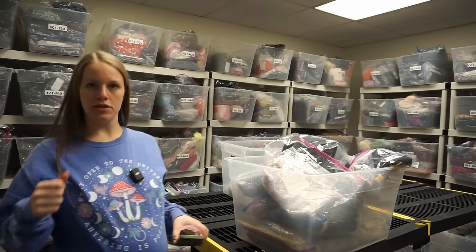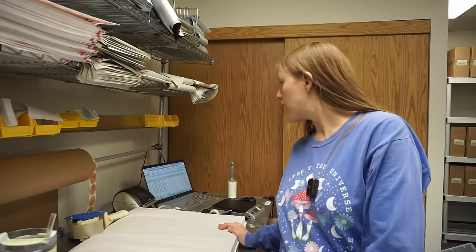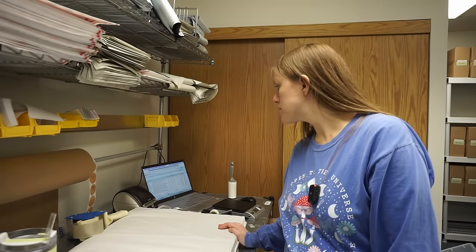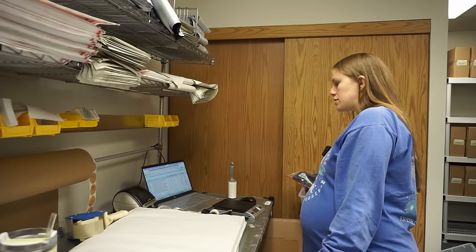Alright, I'll meet you at the shipping table. Today I'm shipping out almost $700 in sales - $694 - so that's good. Good way to end February, no thanks to Mercari.